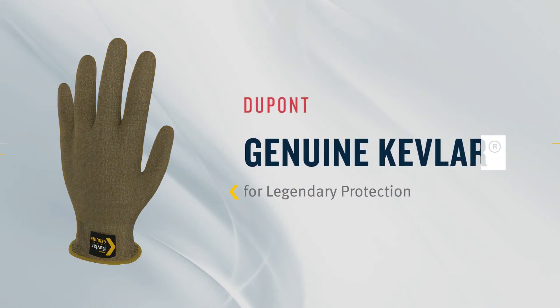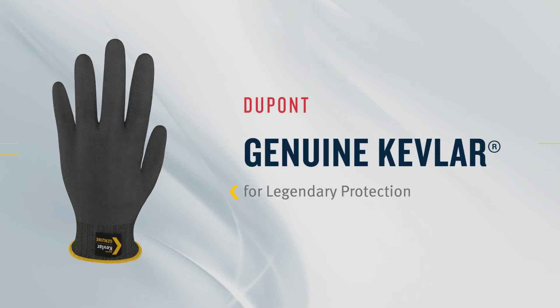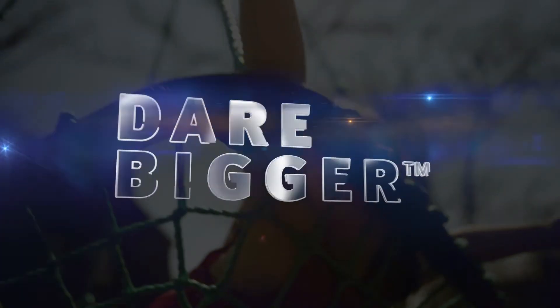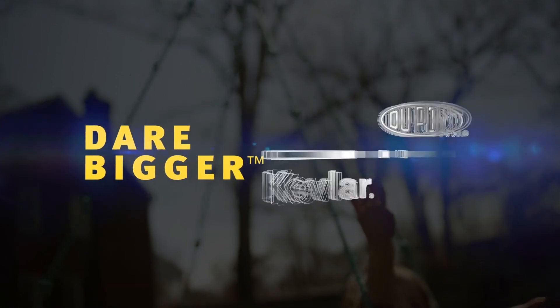Kevlar patented technology continues to help glove manufacturers make the lightest weight, highest performing gloves possible. Dare to be safer and dare to do more with DuPont Kevlar.